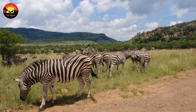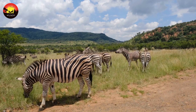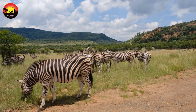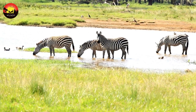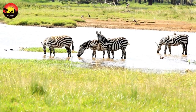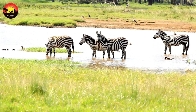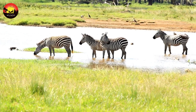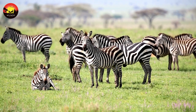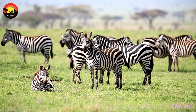The Grevy's zebra differs from all other zebras in its primitive characteristics and different behavior. The plains zebra is the most common and has or had about five subspecies distributed across much of southern and eastern Africa.